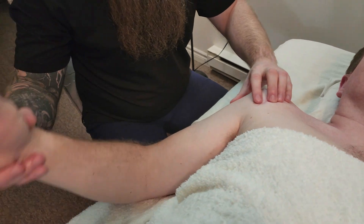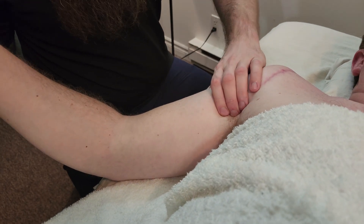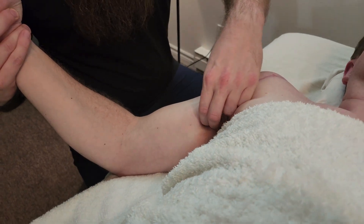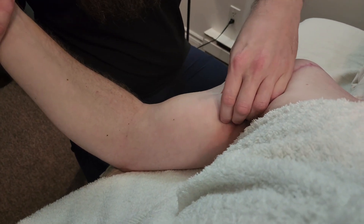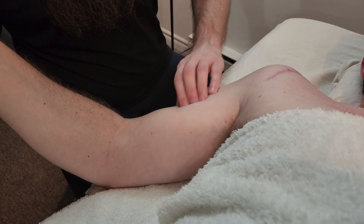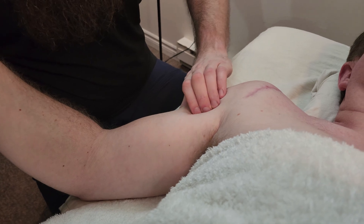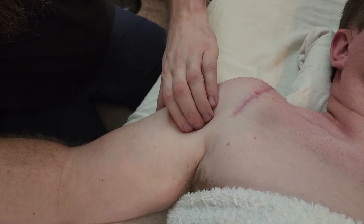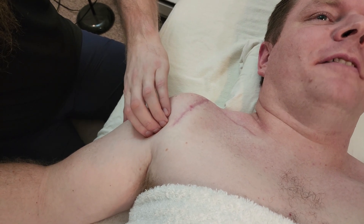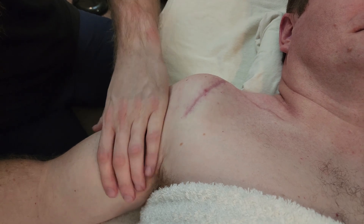Moving down the arm, I'm going to palpate the biceps brachii on top — tone feels pretty good. Can you pull against me just a little? Good. Splitting the heads: the shorter, more medial head of biceps in here has some good tone. Following up the long head, I'm going to strum the tendon — this might get a little uncomfortable. That tendon is quite tight and I'm not using a lot of pressure, yet I'm getting a lot of snap out of it, which shows it's probably adhered. How does that feel? It's not super painful but it doesn't feel great. That's probably because it runs right up past the scarring.